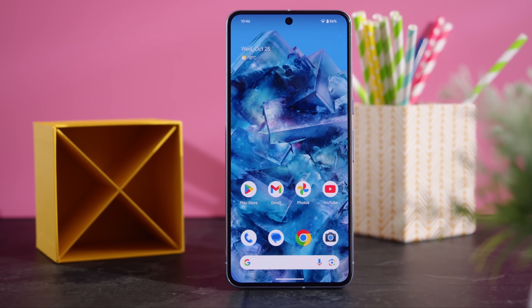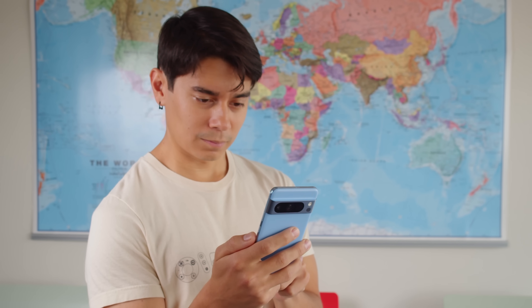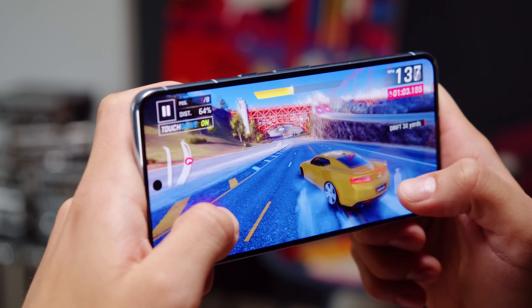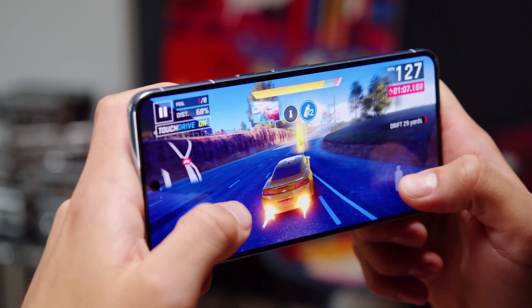So that's the Pixel 8 Pro. It brings a bunch of changes over the previous model, including the flat and extra bright display, the new chipset, and improvements in the cameras. Seven years of software support is really great to have too — and there's a thermometer. Unfortunately, the 8 Pro does fall short of competitors when it comes to battery life, and its chipset performance also falls behind both in raw numbers and thermal management. Still, if you can swallow those shortcomings, the Pixel 8 Pro is a great flagship camera phone that has a lot to offer.